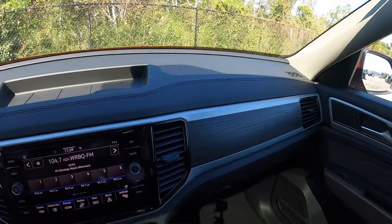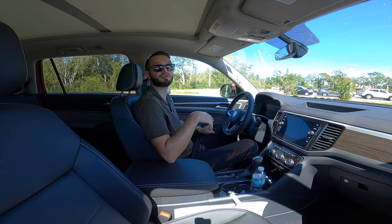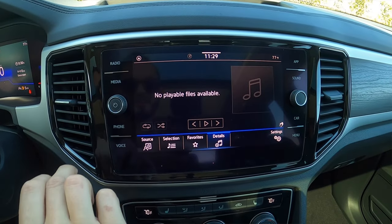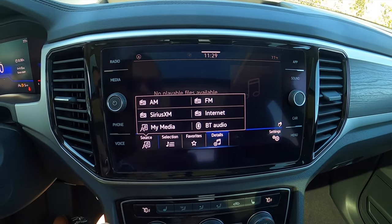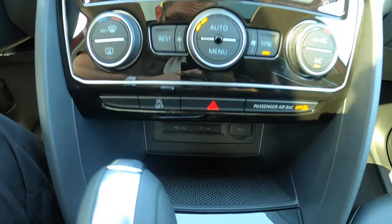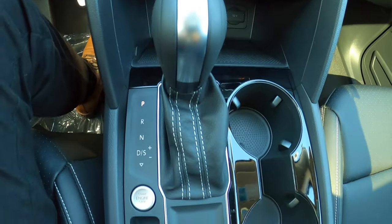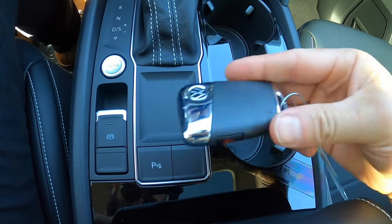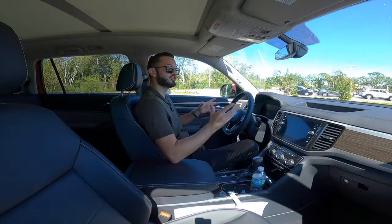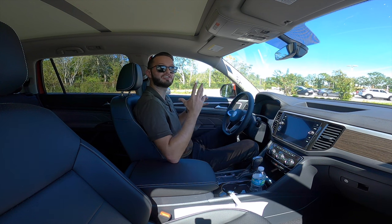Underneath it, an 8-inch touchscreen with voice control. This doesn't have navigation, so you have to use your Apple CarPlay and Android Auto. You do have AM, FM, HD radio, Sirius XM with 360L and Car-Net. You're going to have tri-climate control through the Climatronic, and a wireless charging pad as well. The setup has a metal look over the gloss black and a wood look on the passenger side, so they did a good job giving contrast to the dash so it's not plain.